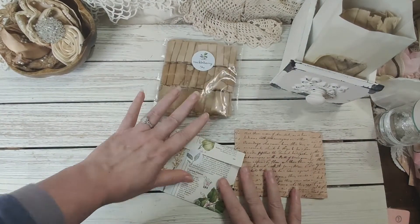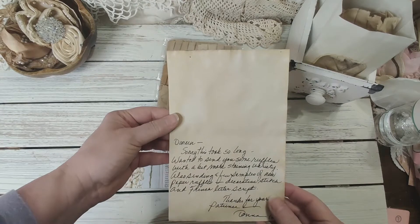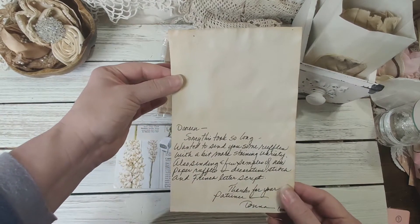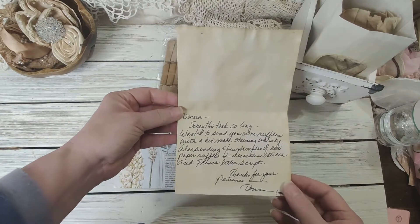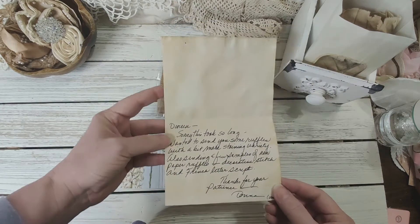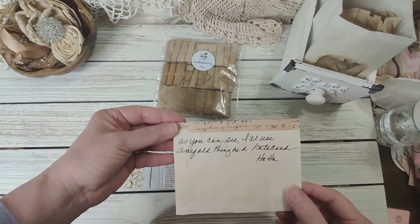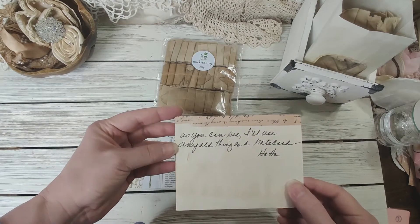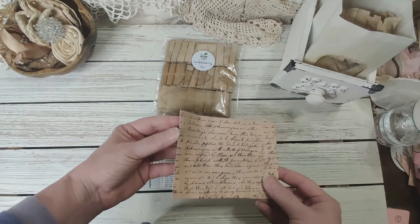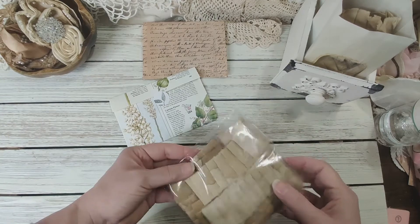She sent me a second order — she wanted to send me some more. She sent me this note: 'Sorry this took so long, wanted to send you some ruffles with a bit more staining variety, also sending a few more samples of new paper ruffles and decorative stitch and French letter script.' Isn't that gorgeous? 'Thanks for your patience — Donna.' I'll use any full thing as a note card, how cute!